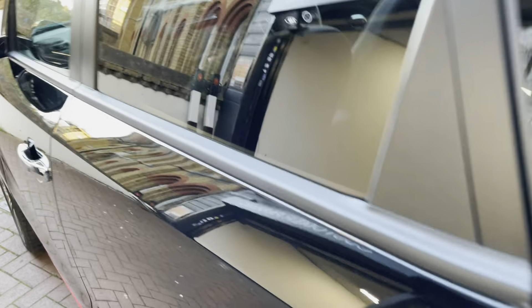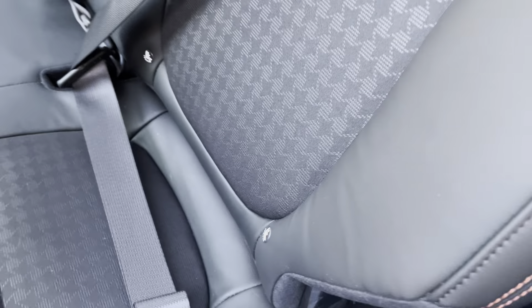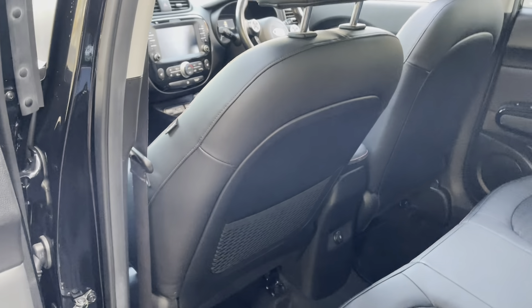It has rear privacy glass. Looking at the back, it has rear heated seats as well. As you can see it is half leather seating. It does have isofix which gives you that extra safety, and it also has side airbags.